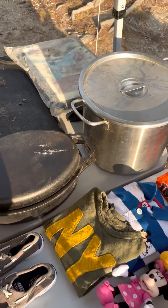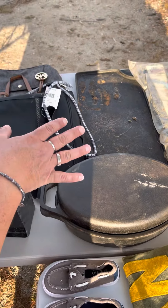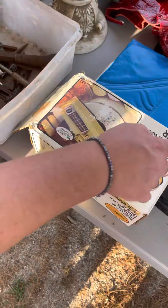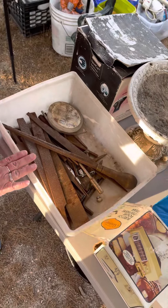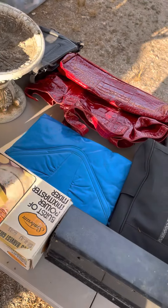Over here we have a mixture — we have some cast iron, a big stainless steel pot, bird netting, a vintage mixer, a metal mailbox, some tool files, and a garden decoration that looks like a little bird bath.